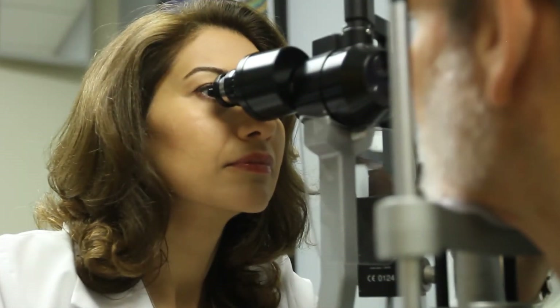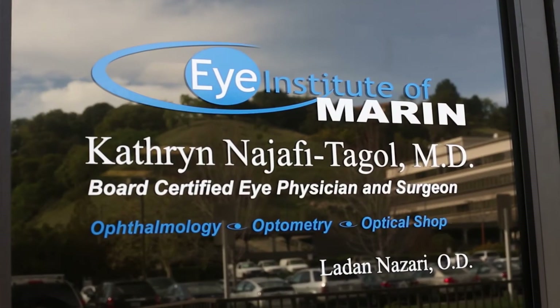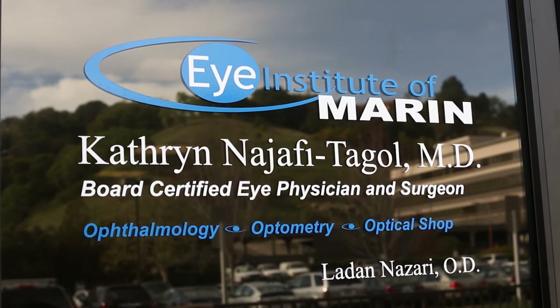My name is Katie Najafi Tagol. I'm an ophthalmologist. I started my own practice in 2004 and founded Eye Institute of Marin in San Rafael, California.